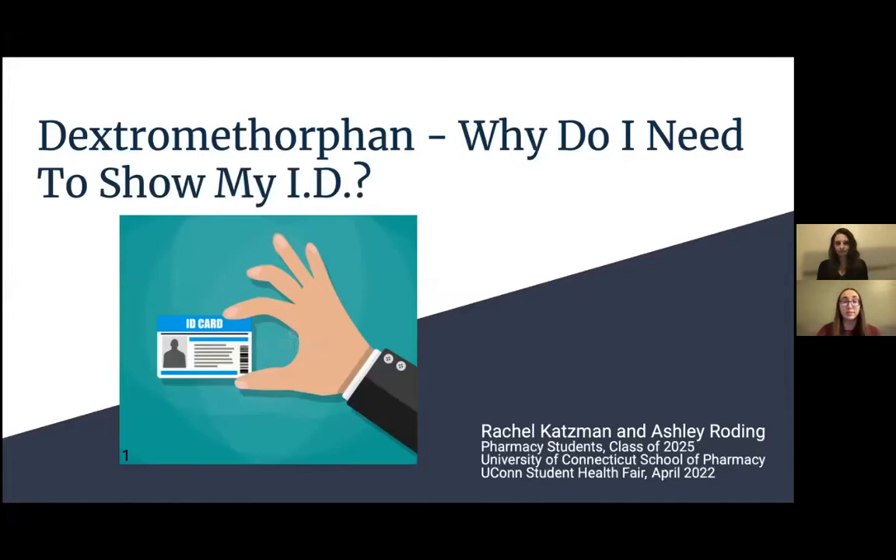Hi, my name is Ashley Roeding and I'm Rachel Katzman, and we're both first year pharmacy students at the UConn School of Pharmacy. Today we're going to be presenting on dextromethorphan and why you need to show your ID when you purchase it.